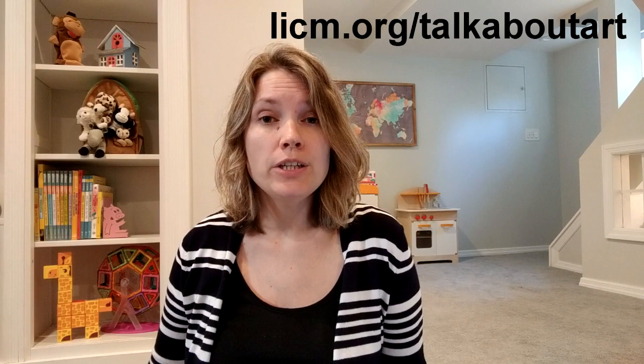Everyone at home, make sure you check out LICM.org/talkaboutart. This page of our website gives prompts for you to discuss your child's artwork with them or the artwork of others. Last but not least, we have Science Meets Art with Sarah.